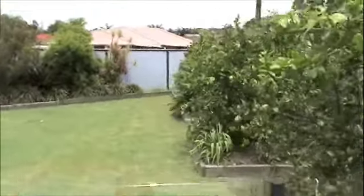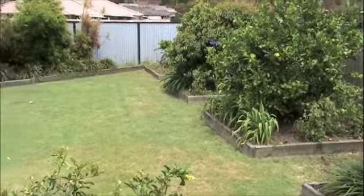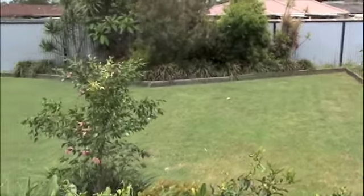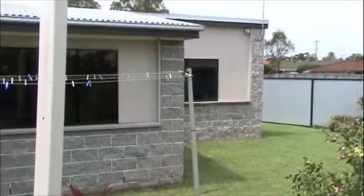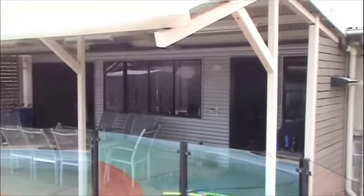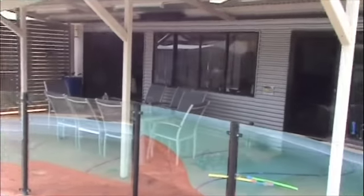The gardens are looking very green and rich — lots of water. The house is quite good, apart from the hail damage we got the other day, which I'll try and show you.